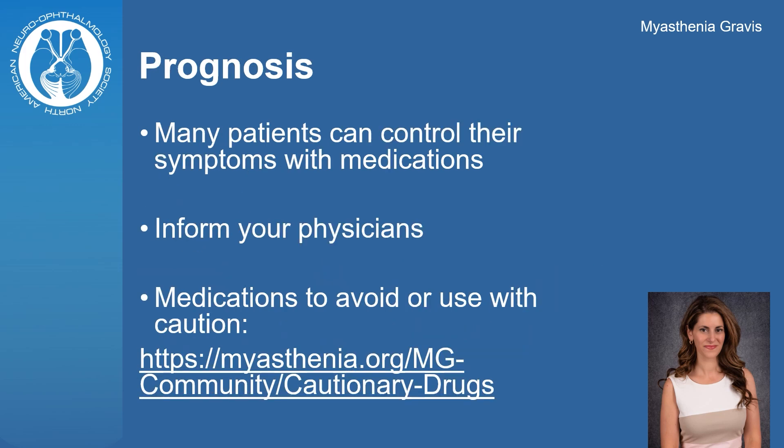In terms of prognosis, many patients can control their symptoms with medications. Be aware that all of your physicians should be informed if you have myasthenia gravis, as some medications can trigger or worsen myasthenia. Follow this link for a list of medications to avoid or use with caution.